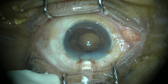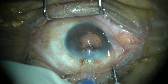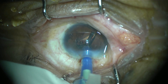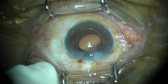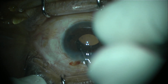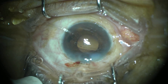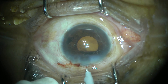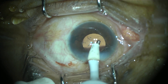Now injecting the foldable IOL. This is a hydrophobic monofocal IOL pre-loaded in the cartridge. There goes the IOL with unfolding of the leading and trailing haptics and optic. Dialing the IOL into place so that it sits directly in the capsular bag, which is the most physiological position for any intraocular lens. At this moment we can appreciate that the pupil has become slightly smaller but has still sustained mydriasis well with the use of intracameral lignocaine and adrenaline.